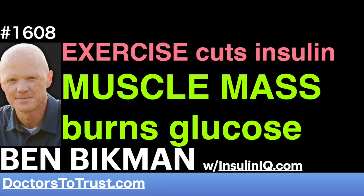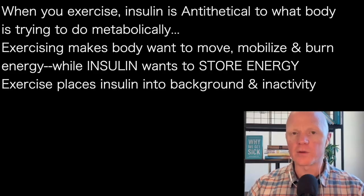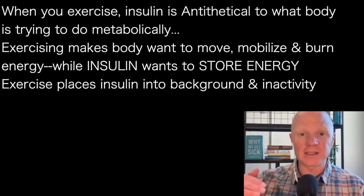Now, let's talk a little bit about exercise to kind of wrap it up. Exercise is very important at improving insulin sensitivity. One primary reason for this is it really lowers insulin.